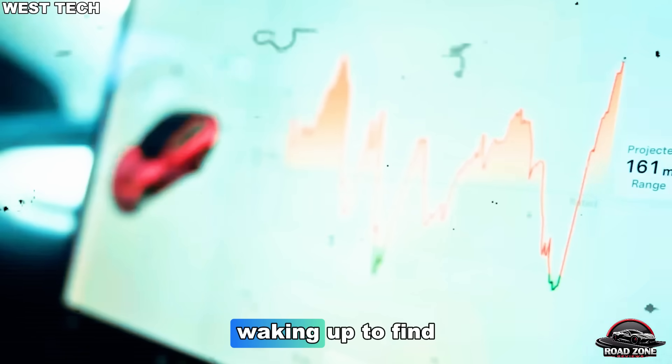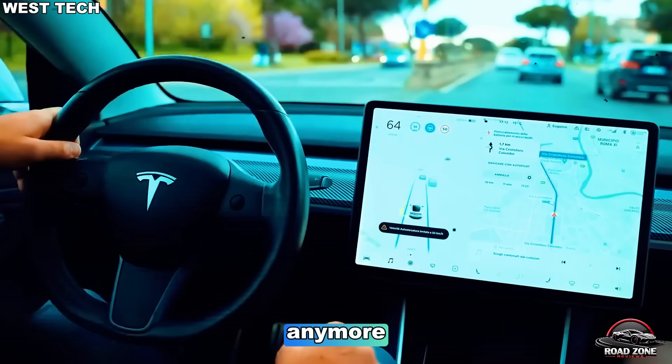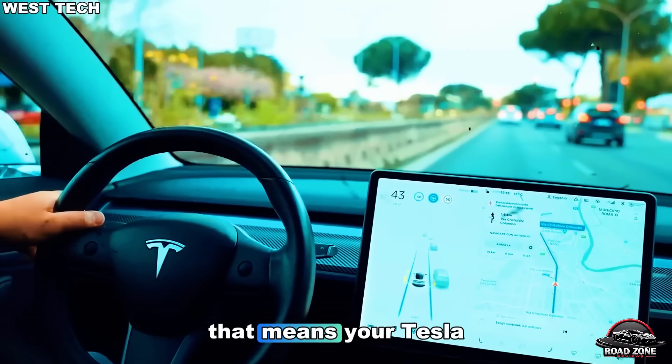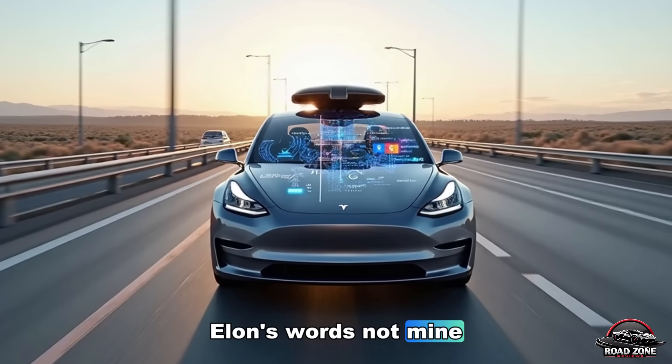Imagine waking up to find your car made you income overnight. That's not sci-fi anymore — that's 2026 reality. And yes, that means your Tesla could literally pay for itself. Elon's words, not mine.